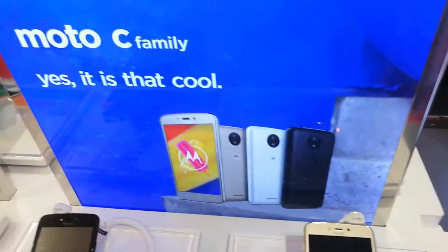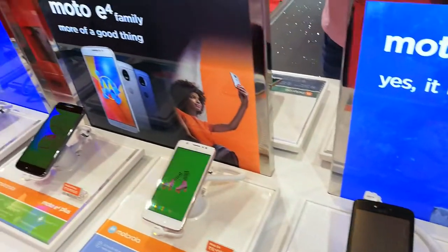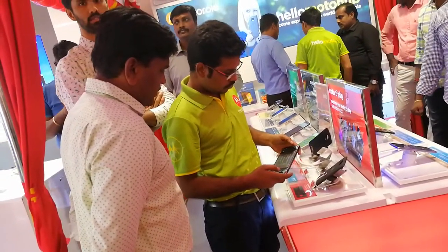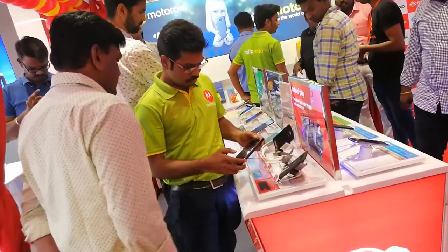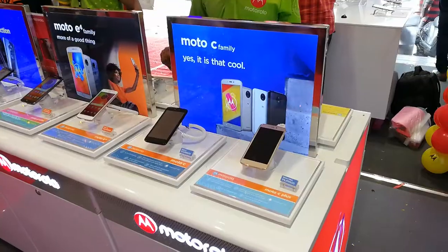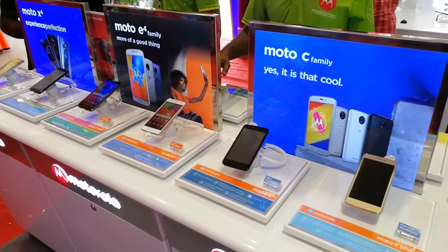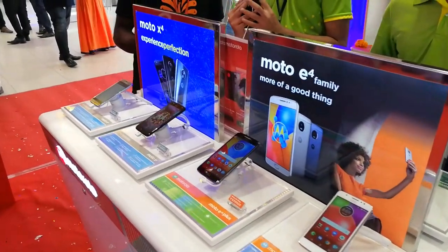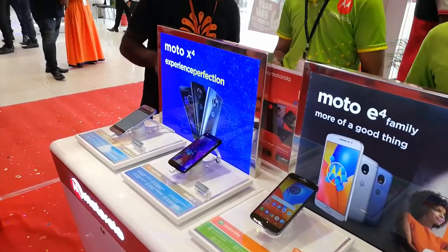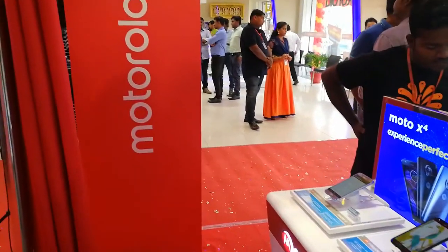This store is in Kandanchavadi and it will soon be rolling out to more and more stores across south India. As you can see, a customer is having a hands-on experience of the device and a Motorola executive is explaining the technology. In the showcase you can see the Moto C family, the Moto E family, the Moto X family, and the Moto Z family — so all products are here for you to experience.